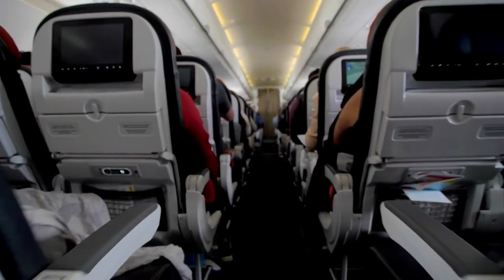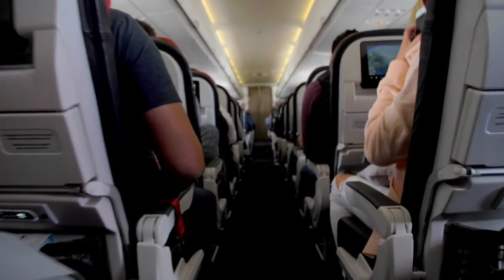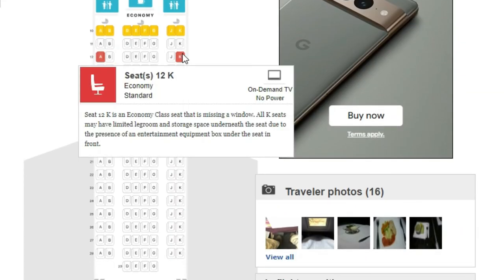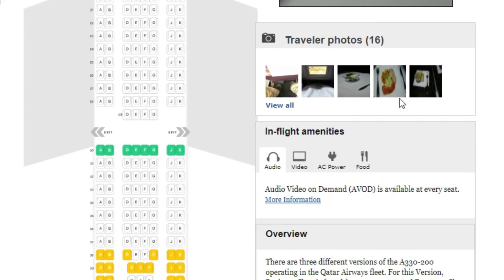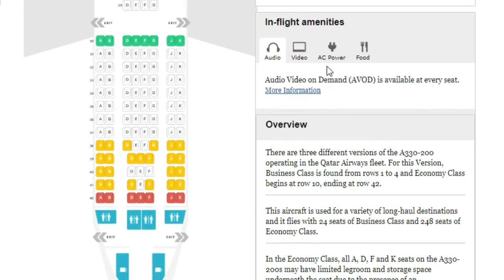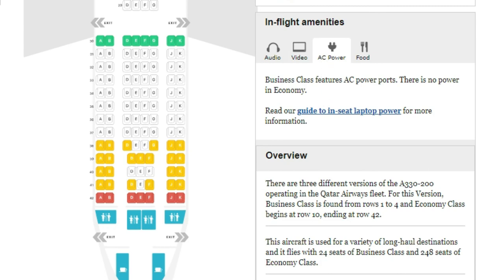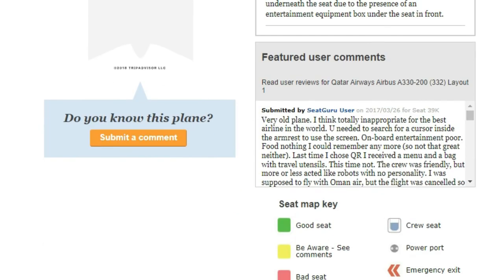Now if you've stayed this far into the video, it's only fair that I try to make your flight as comfortable as possible. The final hack is not so much about price, but comfort. There is a website I use before each flight called Seat Guru. It lets you see seat maps and you can read reviews from other travellers. The website covers legroom, inflight entertainment, power outlets, and even tips for selecting the best seats on a particular plane.